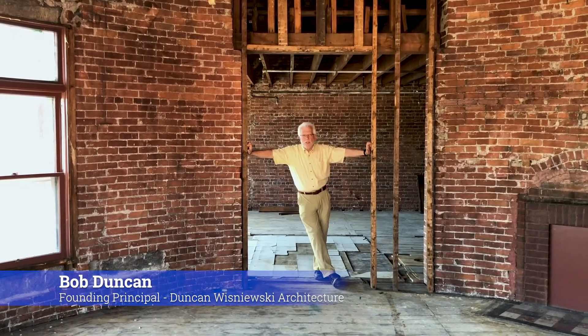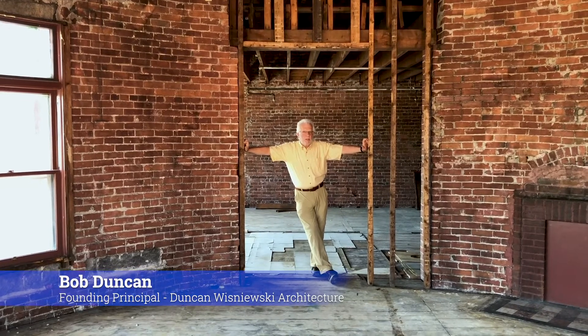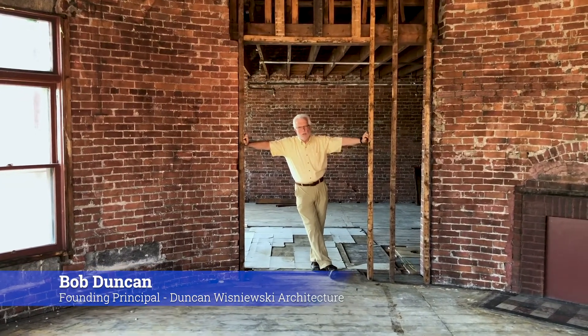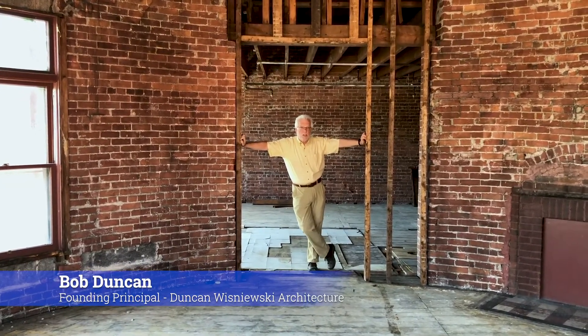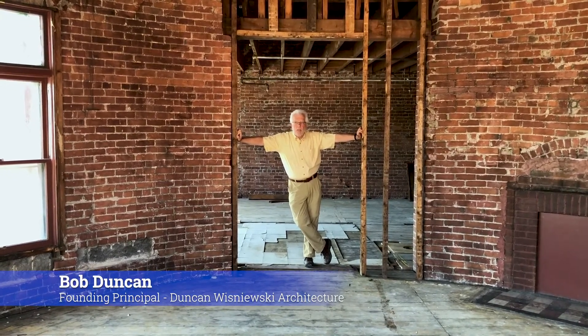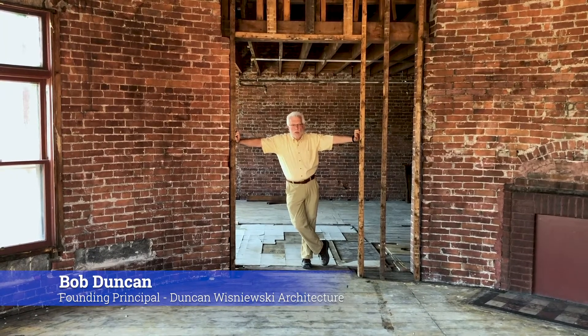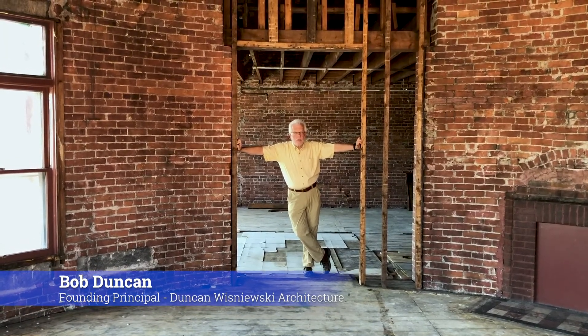It's such a gorgeous building, so much opportunity. It actually incorporates all the things I'm passionate about and believe strongly in — historic preservation, community revitalization, affordable housing. These are all things that Duncan Mishneski has been working on for many years on other projects at Housing Garage and other developers for affordable housing, community revitalization, and historic preservation.